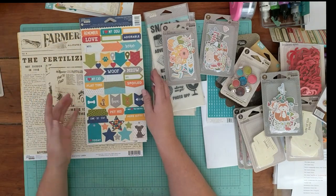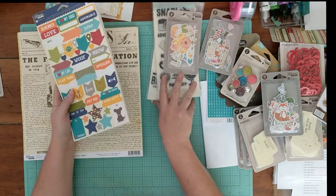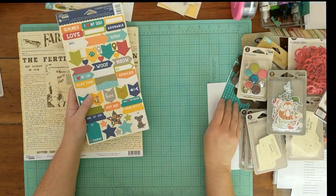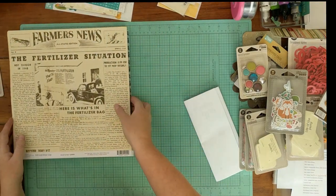Pet stickers — we did just recently get a puppy, and I have almost no pet scrapping supplies. So I thought I would get a few things and use my stash for paper but mix in some themed embellishments. Paper — I'm going to go fast, this is going to be ridiculously long.